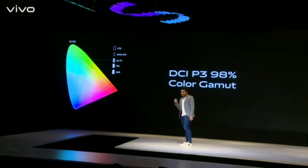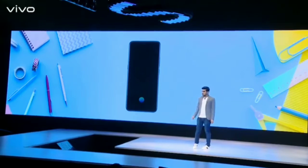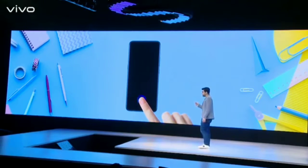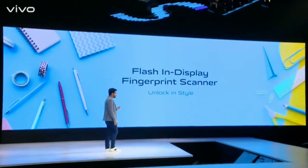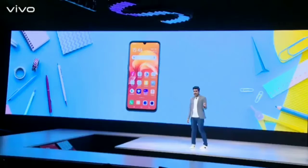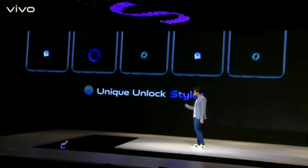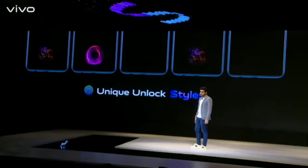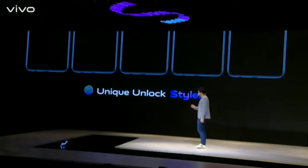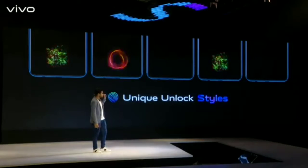S1 also innovates in the styling part. We bring a cool flash in-display fingerprint scanning technology to S1. Since Vivo has innovated in the in-display fingerprint scanning space, it has become the leading trend in smartphone technology. With S1, you can unlock with in-display fingerprint scanning in just 0.48 seconds, and use cool animations to unlock your phone.